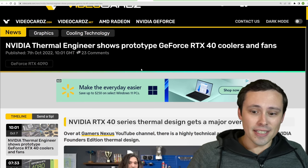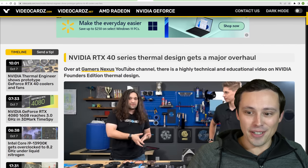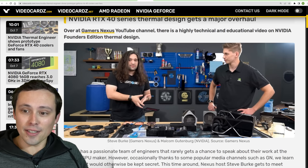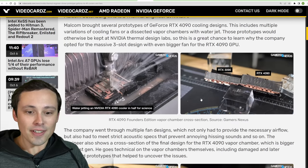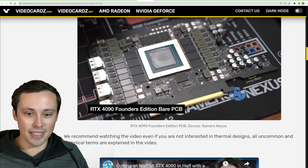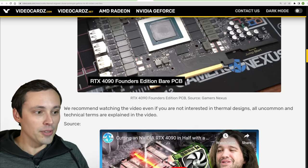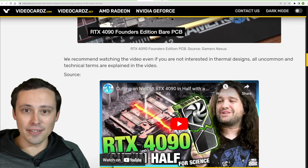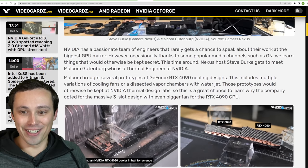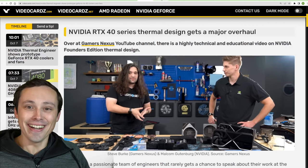Speaking of the 40-series coolers and unboxings, the Gamers Nexus channel had a really cool video with one of the thermal engineers from NVIDIA, talking a lot about cooler design and showing some of them cut in half. It gets very technical, but I found it very interesting — discussing fans, cooler designs, thermals, and how you cool a GPU with this kind of TDP.